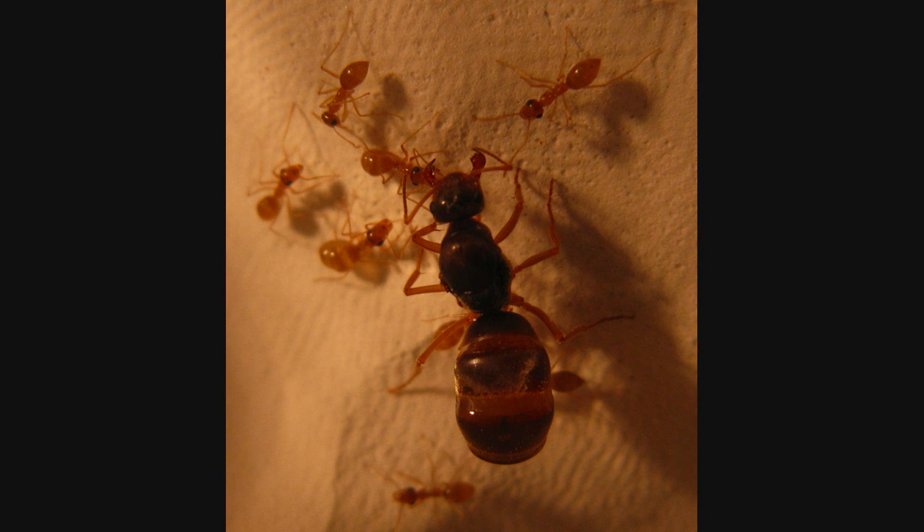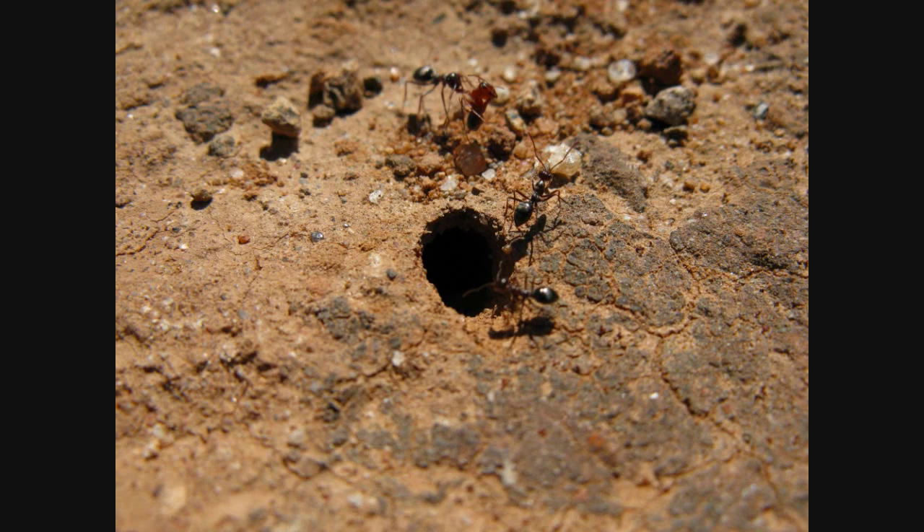Myrmecocystus mimicus is a diurnal species — it's the species that's out at 12 o'clock in the afternoon in 100-degree weather and they don't care. They're zooming around, really fast, foraging anything they can find. In this case they found a Formica corpse which they're bringing back to the nest. I haven't located a queen for the species yet — I'm hoping I can find it one of these springs.